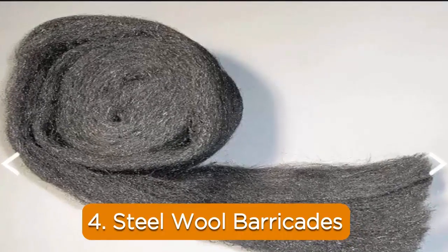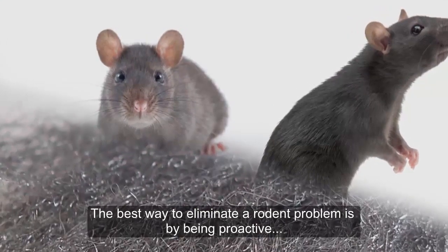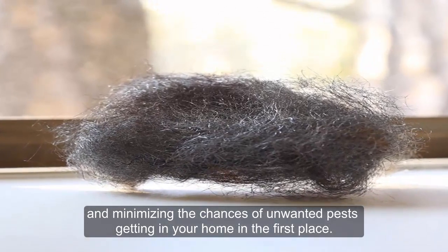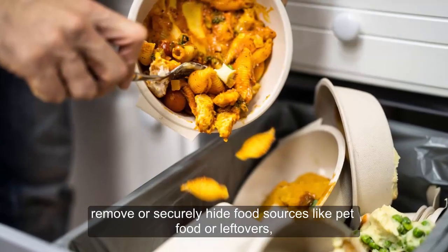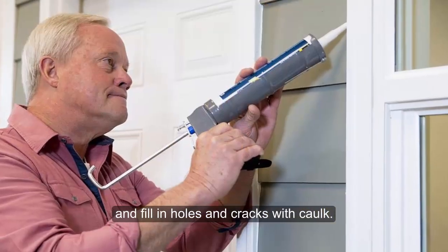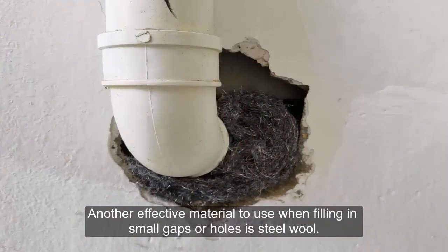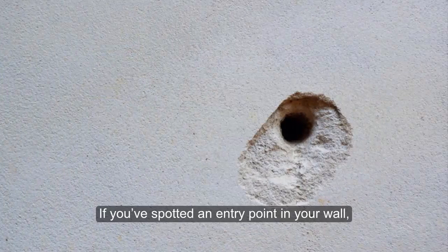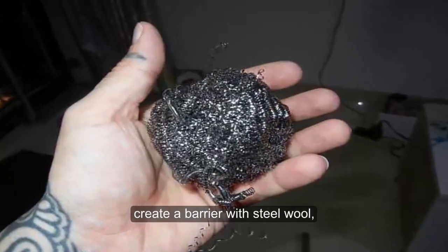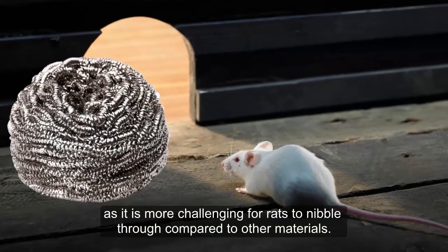4. Steel Wool Barricades. The best way to eliminate a rodent problem is by being proactive and minimizing the chances of unwanted pests getting into your home in the first place. Keep your house clean. Remove or securely hide food sources like pet food or leftovers, and fill in holes and cracks with caulk. Another effective material to use when filling in small gaps or holes is steel wool. If you have spotted an entry point in your wall, create a barrier with steel wool, as it is more challenging for rats to nibble through compared to other materials.